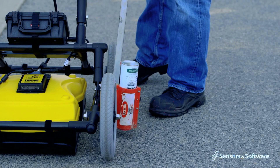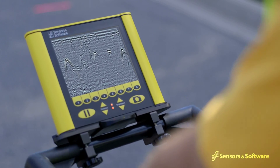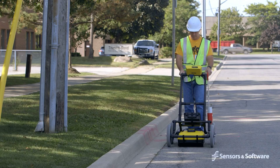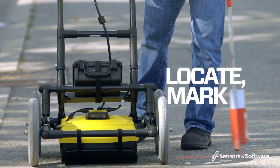The location and depth determination operation is simple. View the screen as you are collecting data, note when you pass over a target, back up to mark the location on the ground, and move on.